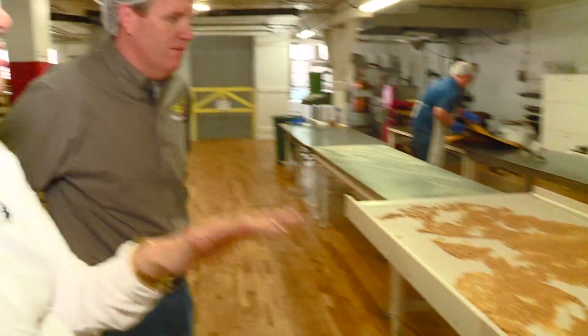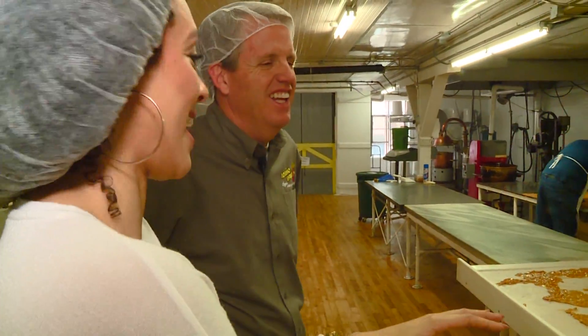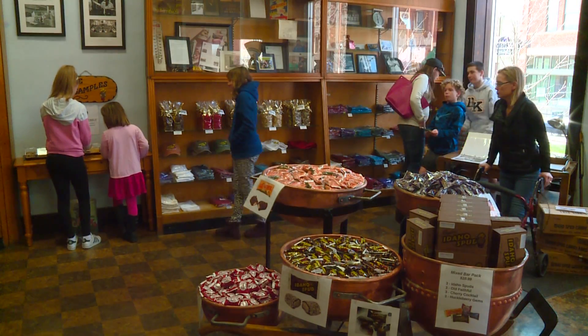I have never seen this much peanut brittle in my life at one time. Look at this — it's so warm, but it's still hard already. We have stories to sell. Everybody can make candy, but we sell the stories that go along with our company.